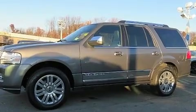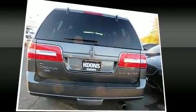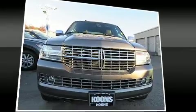Lincoln ensures the safety and security of its passengers with equipment such as head curtain airbags, traction control, and four-wheel disc brakes with AVS.